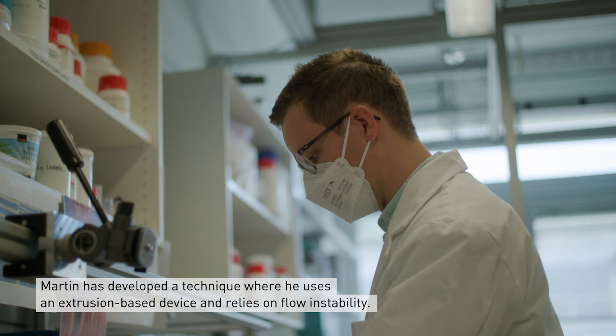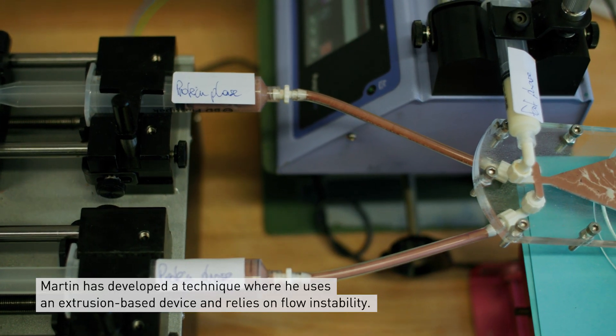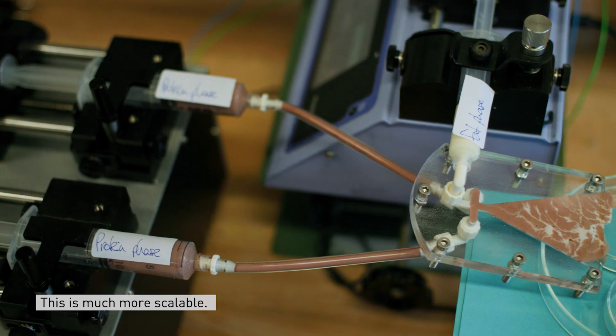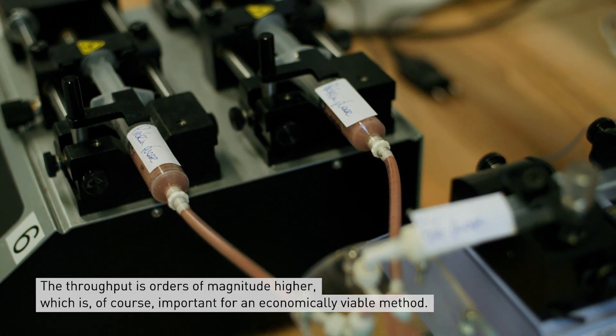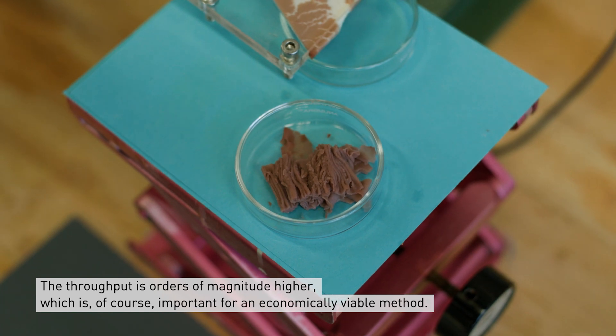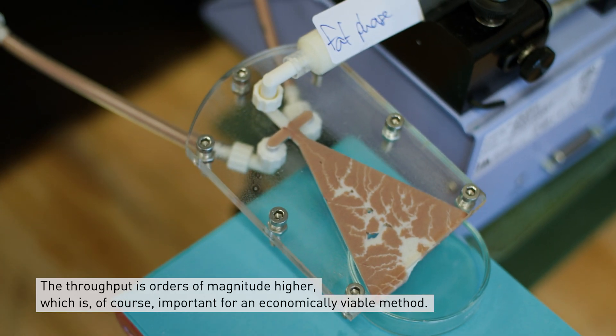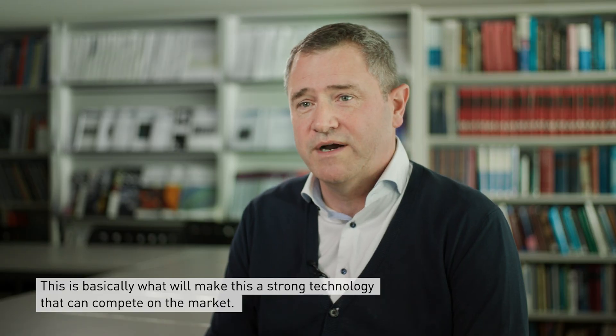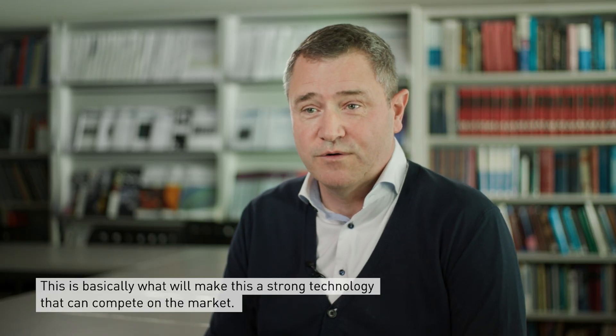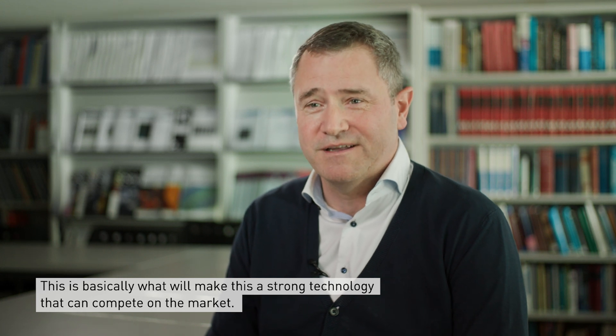Martin developed a technique where he uses an extrusion-based device and relies on a flow instability, and this is much more scalable. He can have a throughput that is orders of magnitude higher, which is of course important in having an economically viable method. That's the bottom line of why this will be a strong technology to compete with in the market.